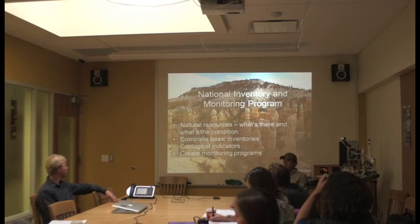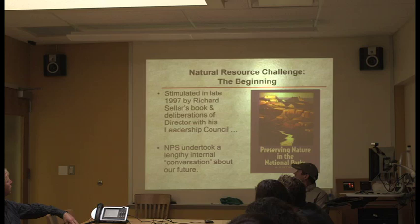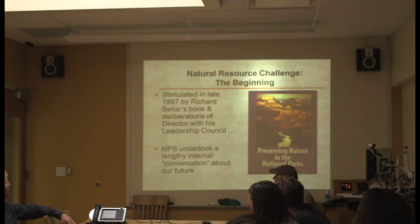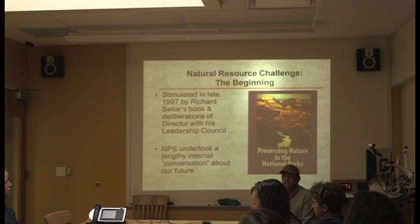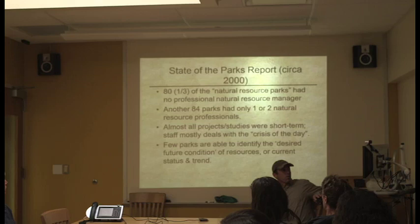Once you have those basic inventories, you create ecological indicators to set up long-term monitoring plans. Richard Westhellers gets a lot of credit for pushing the Park Service to do this. His book took a history of NPS natural resource management, and it wasn't a glowing review. He said there were good people in the Park Service, but when that good person left, all the information left with them. He documented cases where the same white-tailed deer survey was redone repeatedly because decisions weren't well-documented.